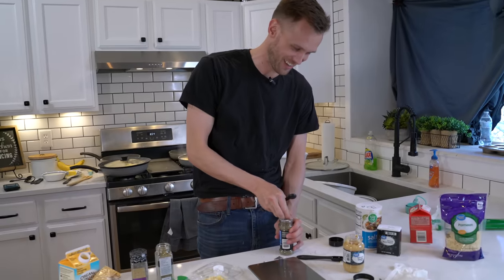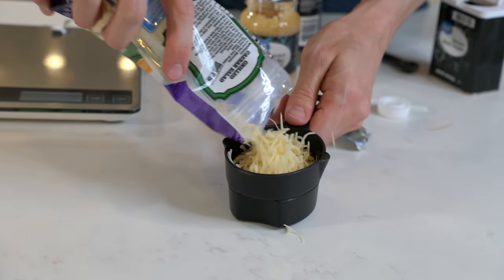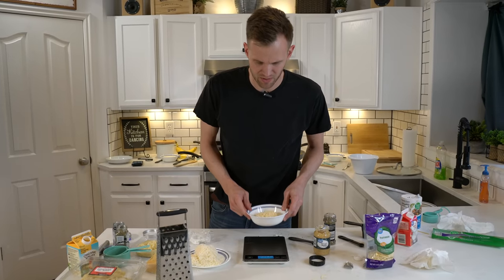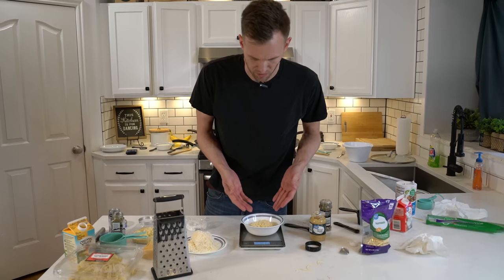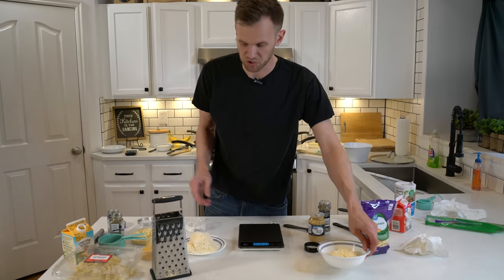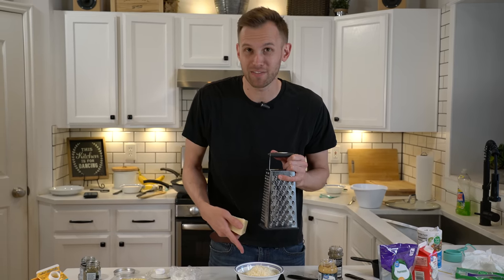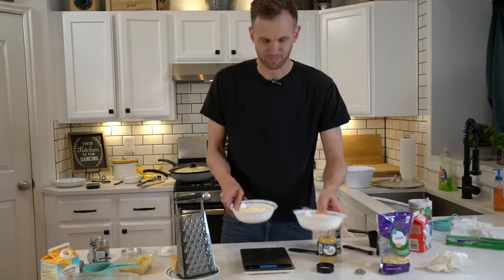Now measuring cheese. A cup of shredded cheese seems fairly subjective, so I measured a cup of the cheap shredded Parmesan — 8.7 ounces. I'm going to go for 8.7 ounces of the fancy cheese as well. I grated some up, threw it on the scale — 8.6 ounces. Close enough.